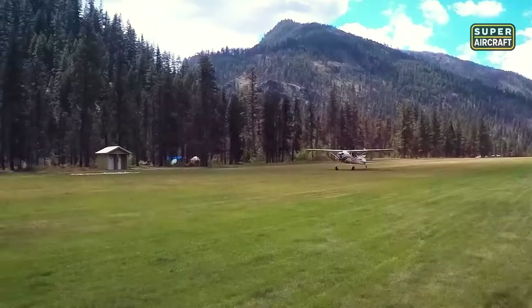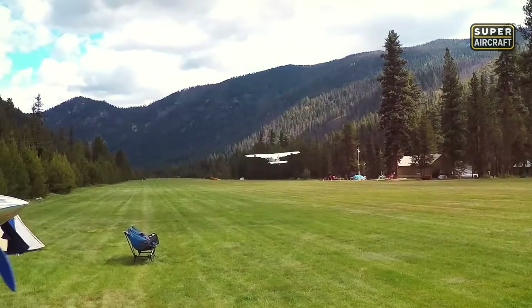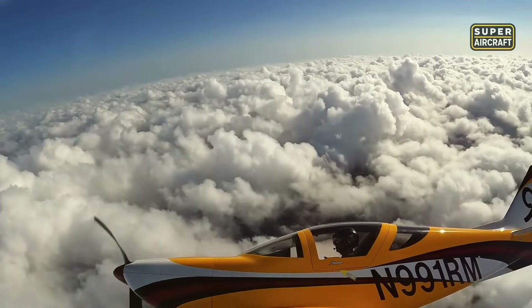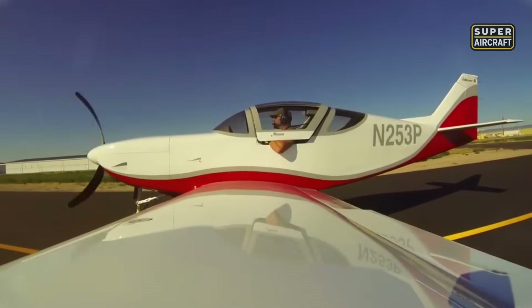The Vans RV-8 earns loyalty by delivering intensity, elegance, and control in one streamlined package. And while this aircraft echoes the spirit of vintage fighters, what comes next takes performance to another dimension — an experimental speedster with clean lines, retractable gear, and velocity that rivals certified jets.